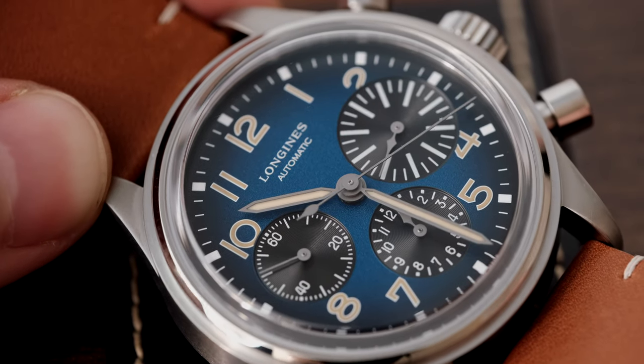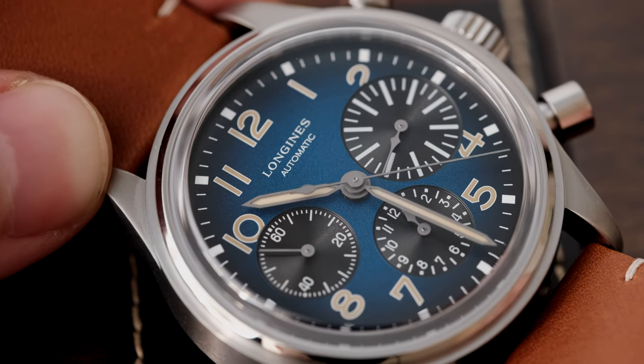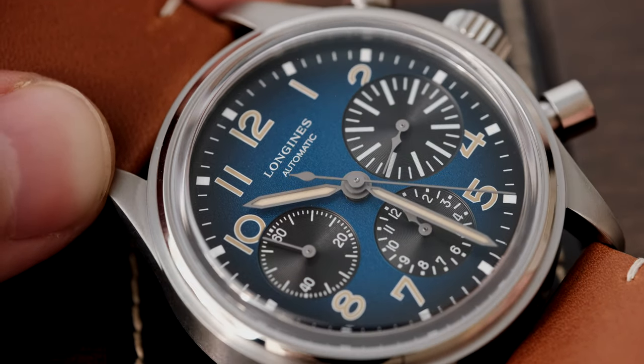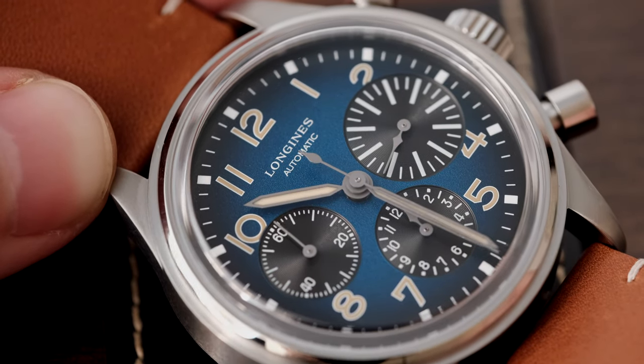The layout on this dial is very interesting, with a full circle of numerals, some being cut partially by the subdials. But oddly, I kind of like the cut numeral look on this watch — it suits the whole vibe Longines was trying to emit with this piece.